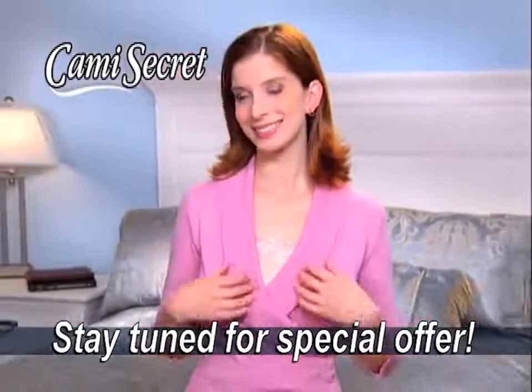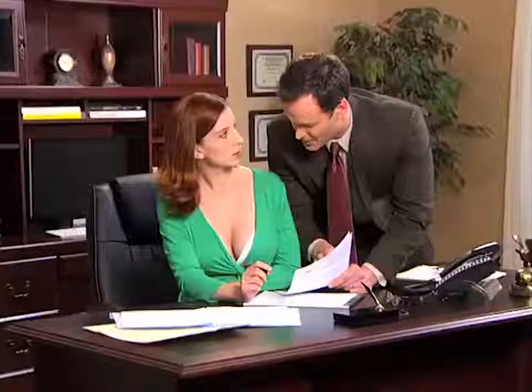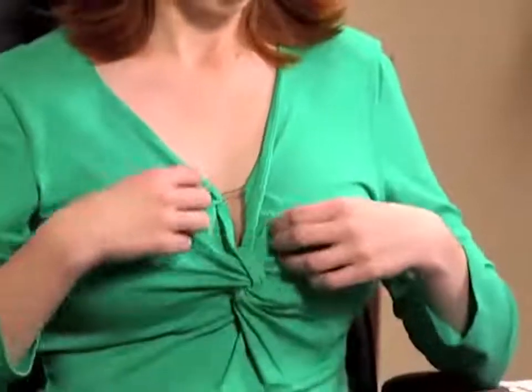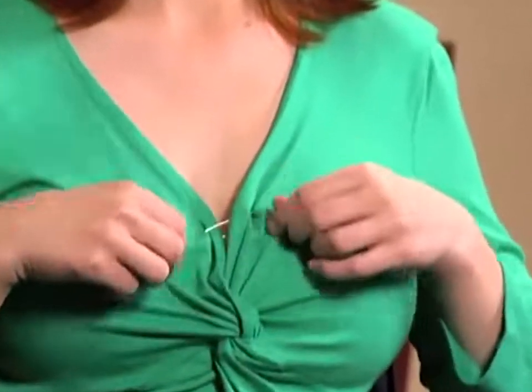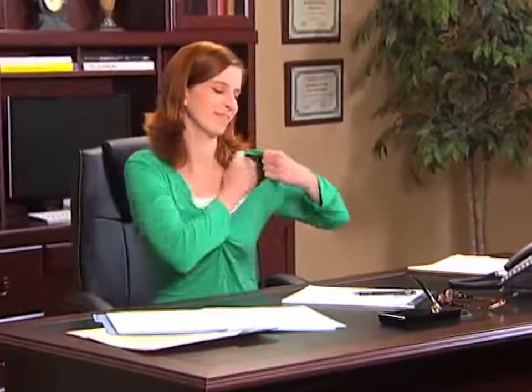Stay tuned for the best Cami Secret offer ever! You love that low-cut top for going out at night, but sometimes showing that much cleavage just isn't right. You've tried safety pins, but they leave holes and just look wrong. And with a camisole, you end up tugging and adjusting all day long.